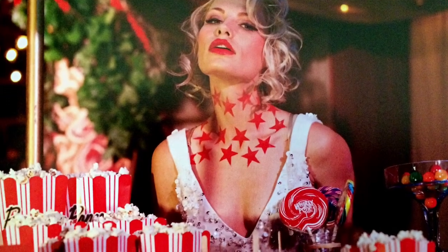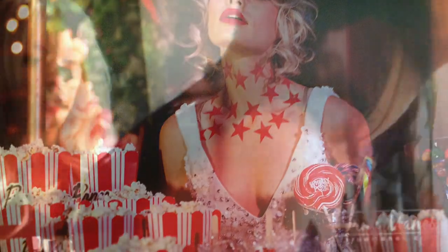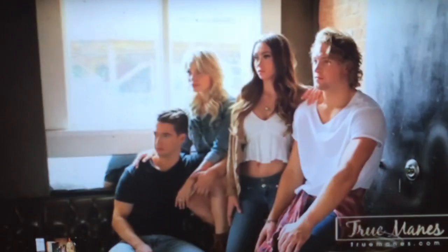We had two looks, this being the first one, and then this little faux Marilyn look here, and that was about it for there.